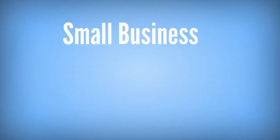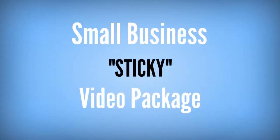Hey, it's me again, Jeff Phillips with Infocus Studios, and you did the smart thing by clicking the button and joining me here. I'm offering a Small Business Sticky Video Package to business owners. Let me explain how this package will help people stick to your website.